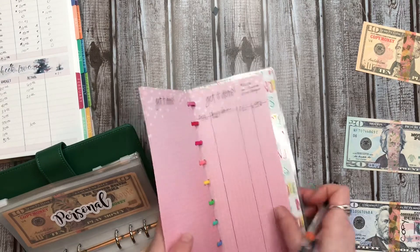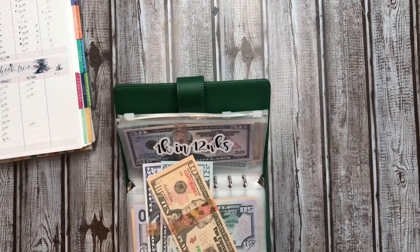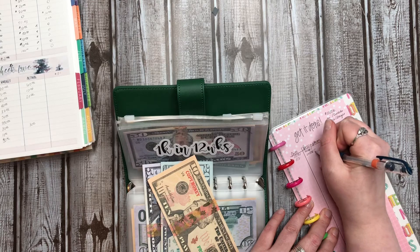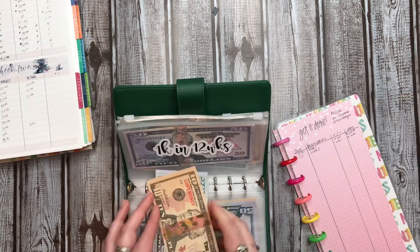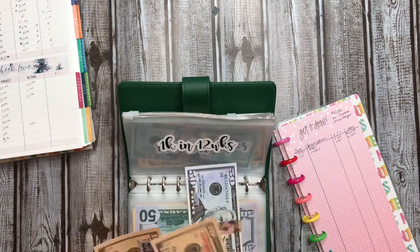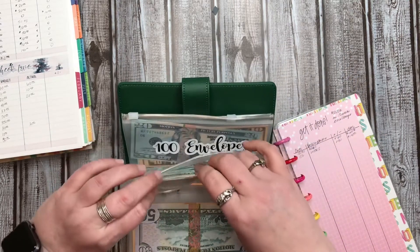Next up is my $1,000 in 12 weeks challenge. That is here, and today's amount is $80 — this is week two. Between bills and this, I have my money. So $140: $100, $120, $130, $140. That is going into that fund. Yay!